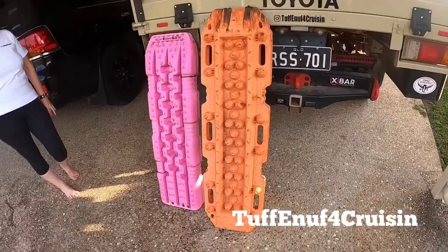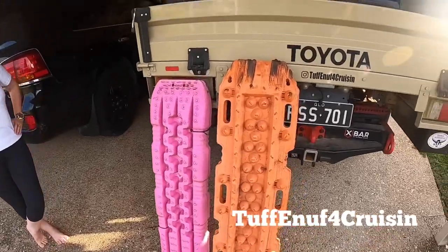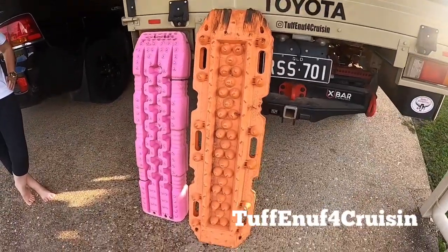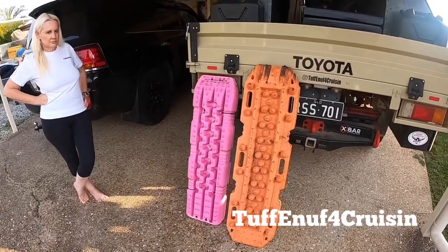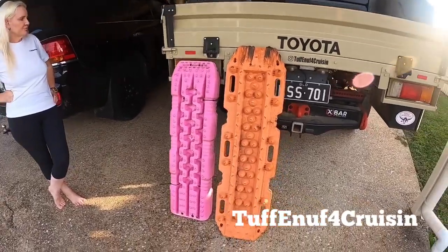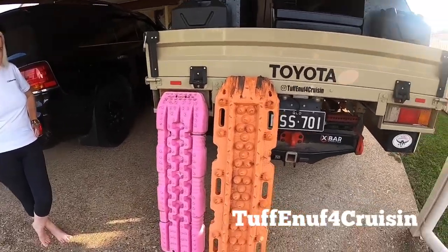We always keep the pink ones in the Chery and Lexus, and we keep the orange ones just behind the tires in the back — you can see how much of a flogging they've had. We don't carry four with us all the time; we carry two when just cruising around the beach, and then four if we're going on a long trip.